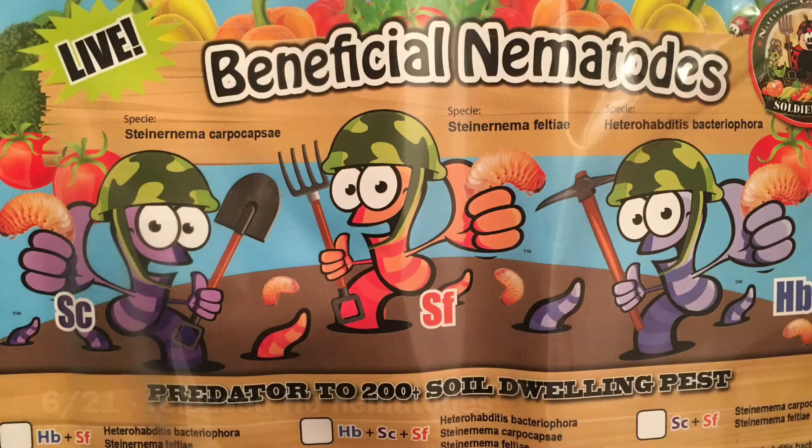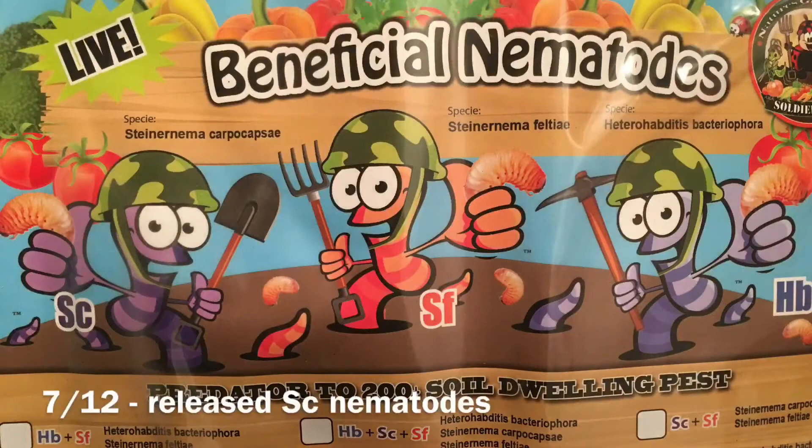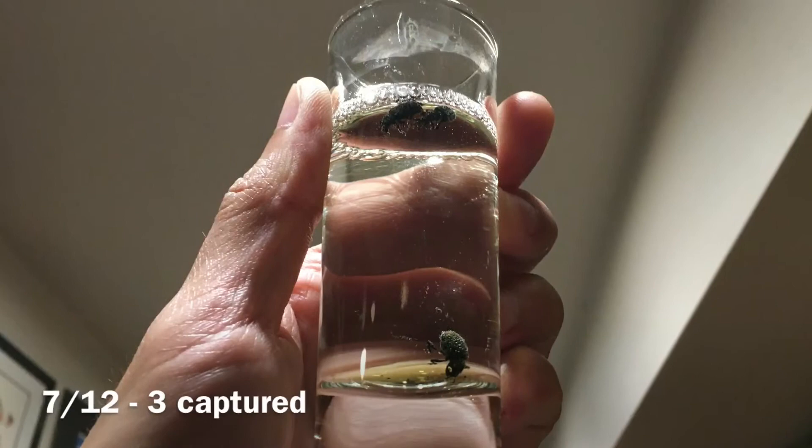This is what I got on the 9th — you can see I got a lot of the beetles. And on the 10th I got 9. Then on July 12th I released the third nematodes, and on July 12th I got three beetles.